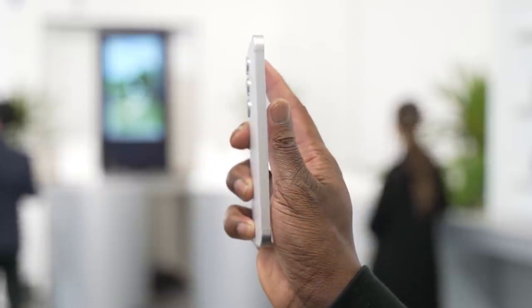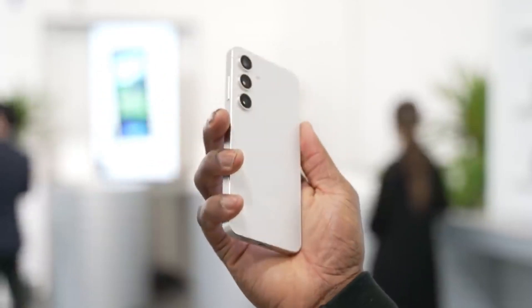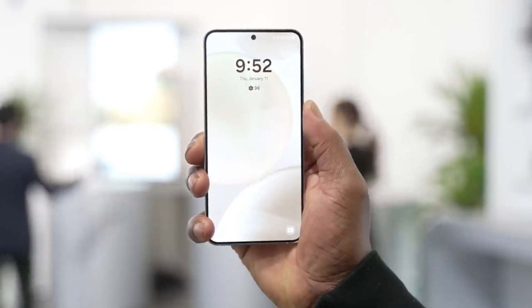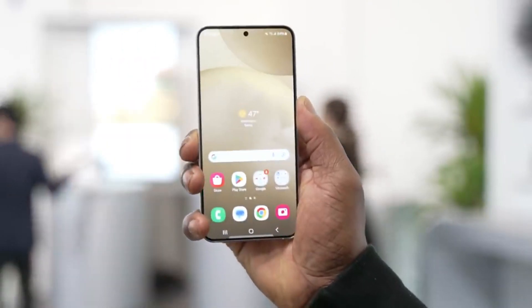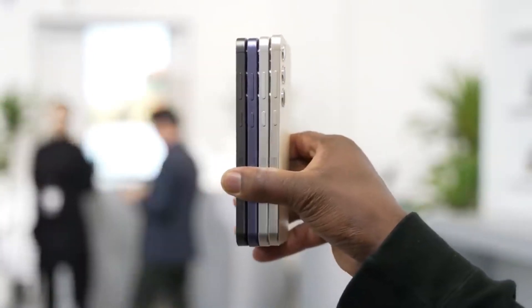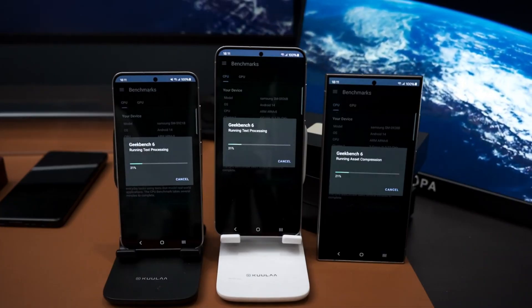After showcasing the gaming performance of the Exynos 2400 chipset inside the Galaxy S24 and the Galaxy S24 Plus, YouTuber NL Tech has published a new video that showcases all the benchmark scores and battery life performance of the Galaxy S24, Galaxy S24 Plus, and Galaxy S24 Ultra.